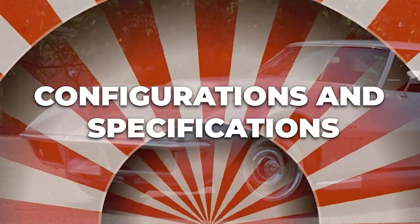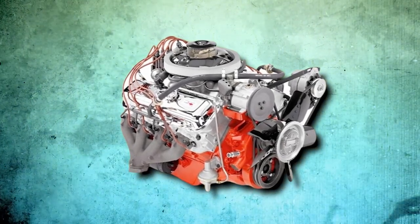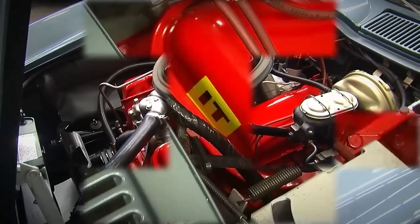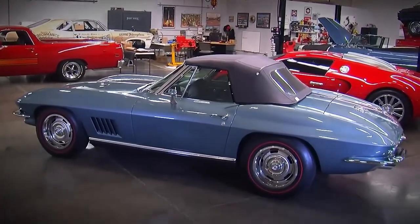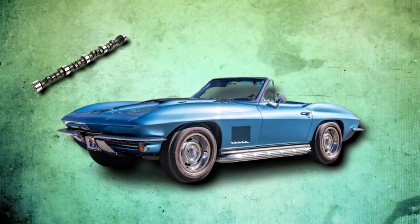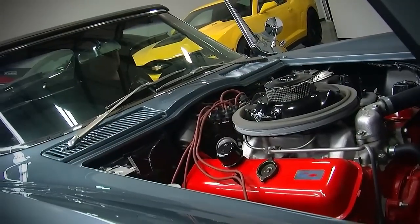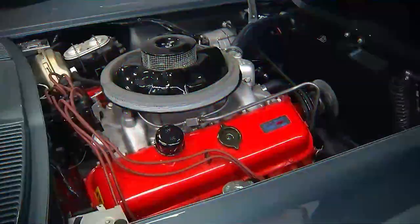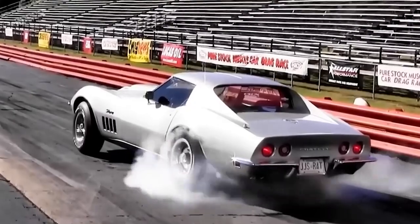The 427-cubic-inch L88 engine was nothing short of revolutionary in the muscle car era, setting new standards in performance and engineering. While it shared its engine block with other big blocks in the GM lineup, the L88 was a completely different beast, thanks to a series of strategic upgrades. At the heart was a forged steel cross-drilled crankshaft securely held by a four-bolt main construction — designed not just for durability, but to withstand the extreme forces generated by the engine's massive output. Paired with this were forged, shot-peened connecting rods, ensuring they could handle intense stresses without failing.